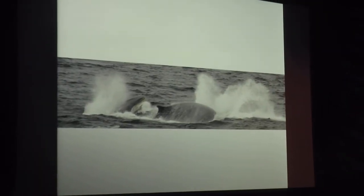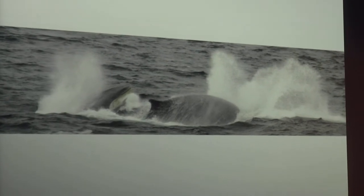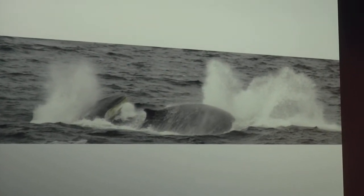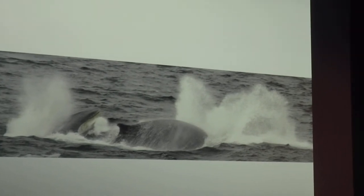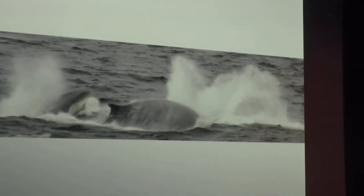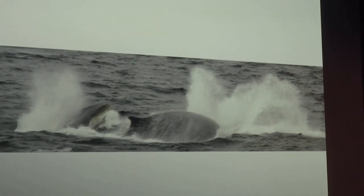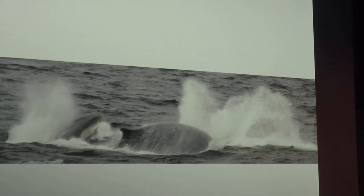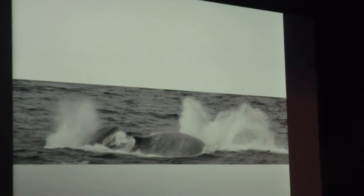And then of course we have the fin whales. This is what we'd call a surface active group, or SAG — probably two males chasing a female who does not want to be chased. Their speed was extraordinary, going up to maybe 15, 16, 17 knots. At one point, our ice pilot, Captain Bjarne, was really having a hard time keeping up with them. Quite extraordinary to see.